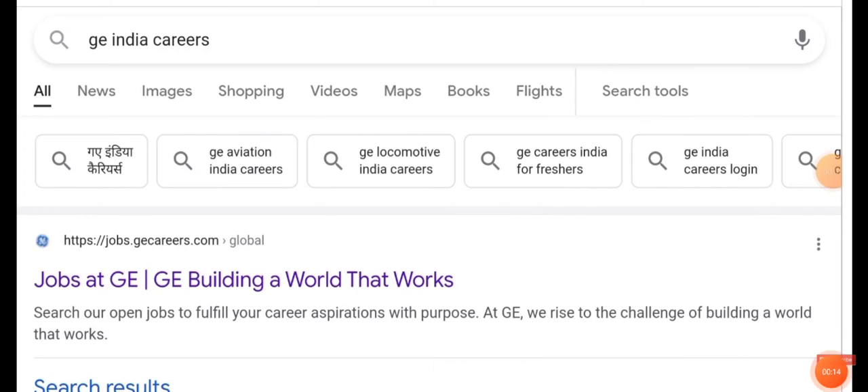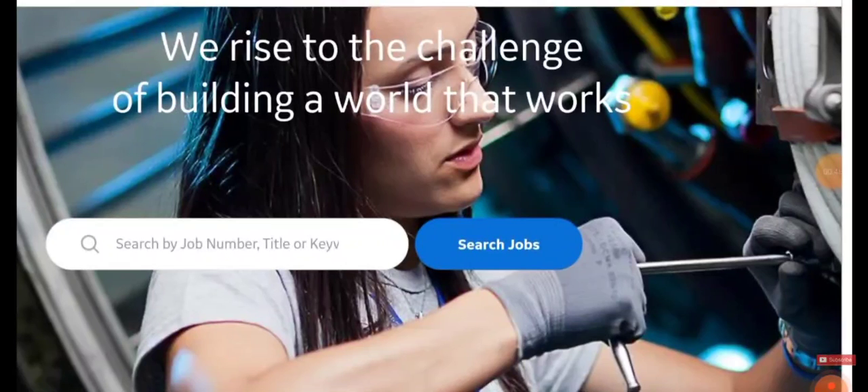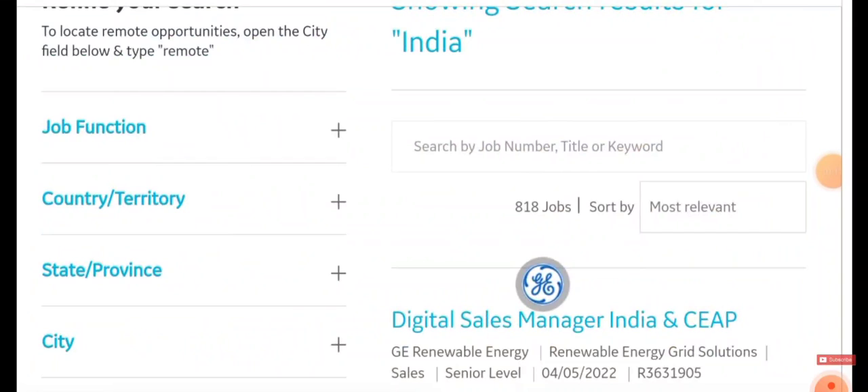Just type 'GE India Careers' in Google and give a job search — you will be getting the following results. Choose 'Jobs at GE' and click on it. You will be directed to the official website of the company. Gently scroll down and you can see an option called 'Search Job' — just click on it.